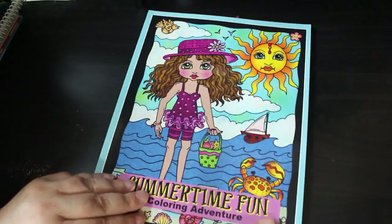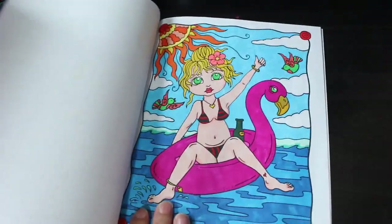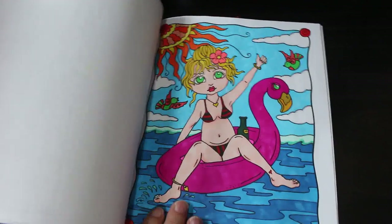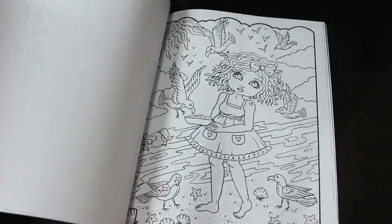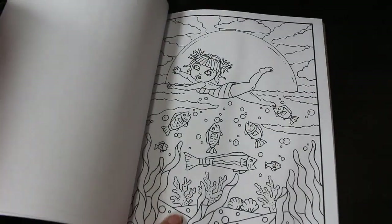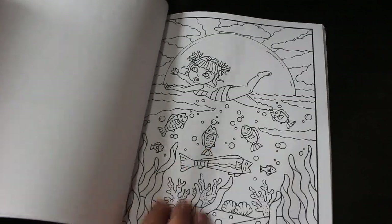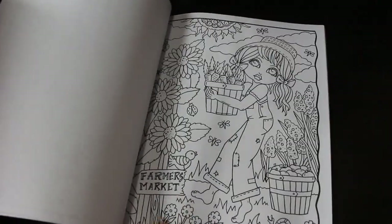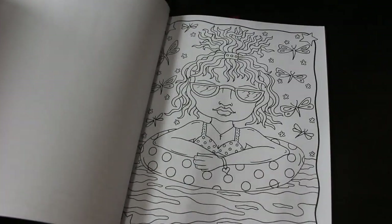Next is Summertime Fun. I did this one — I love this girl sitting in her flamingo ring, I thought it was really cute. Here are some of the others: that's a nice one, this one she's having a swim and the fish are nibbling on her toes, so cute. I just love her girls — they're gorgeous. I'm going to have to do that one.